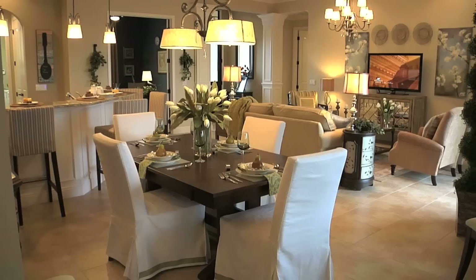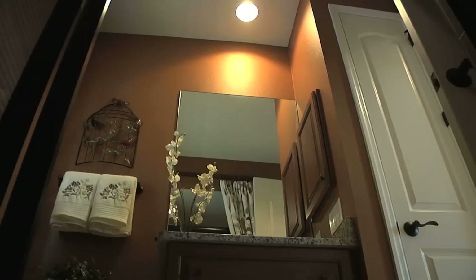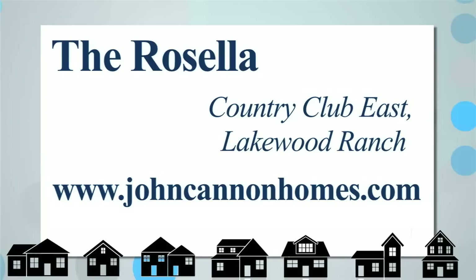After all, it's their dream home. The Rosella model by John Cannon Homes features three bedrooms, three bathrooms, a den, and a bonus room. For more information, visit JohnCannonHomes.com.